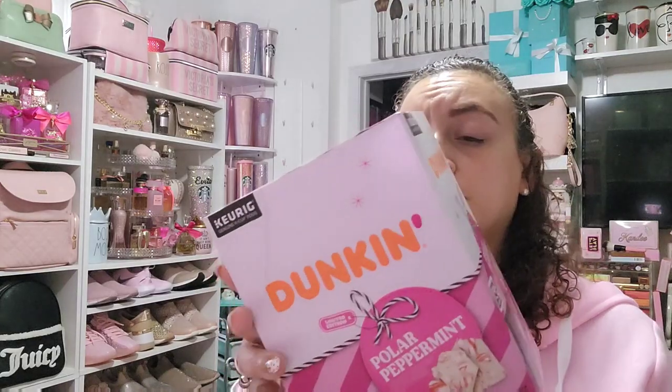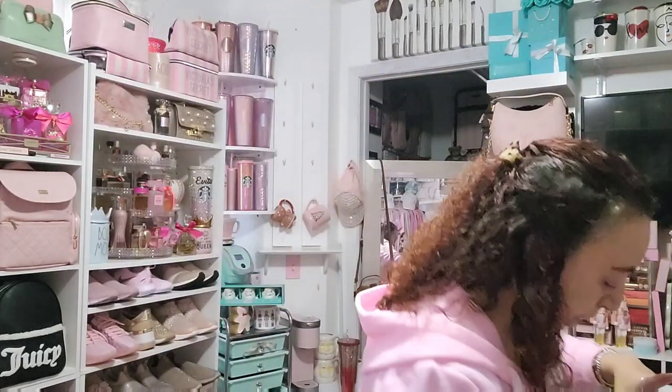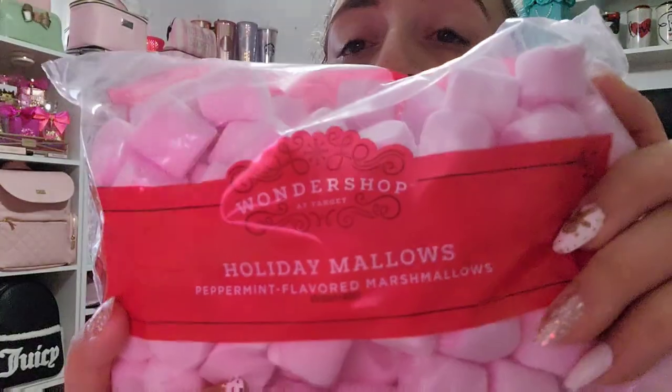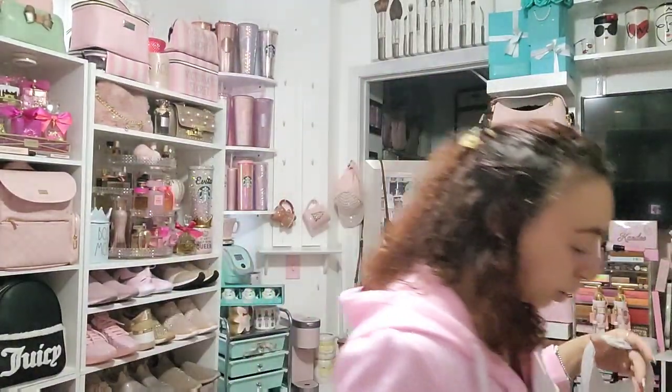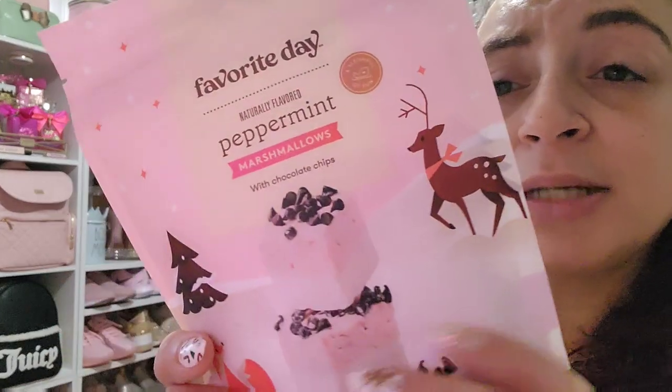In this Target bag I have peppermint Duncan K-cups that I'm going to put out. I also got two bags of these pink marshmallows — they're by Wonder Shop, holiday mellows, peppermint flavor. I'm going to fill the candy jar with one bag. I also got these peppermint marshmallows with chocolate chips on top — same brand as the whipped cream — and those sound so good.